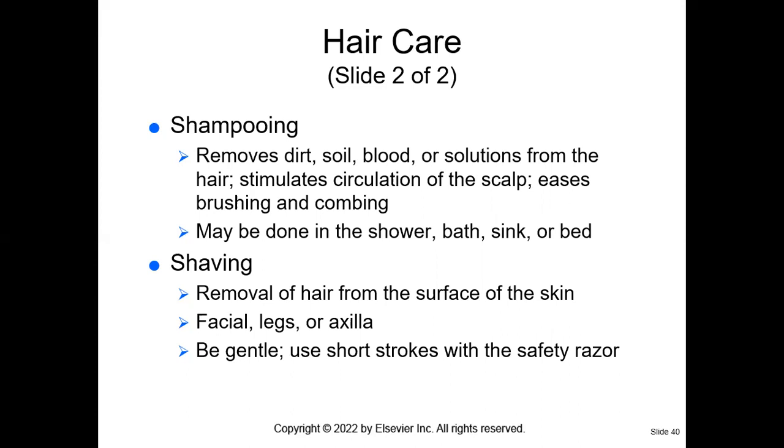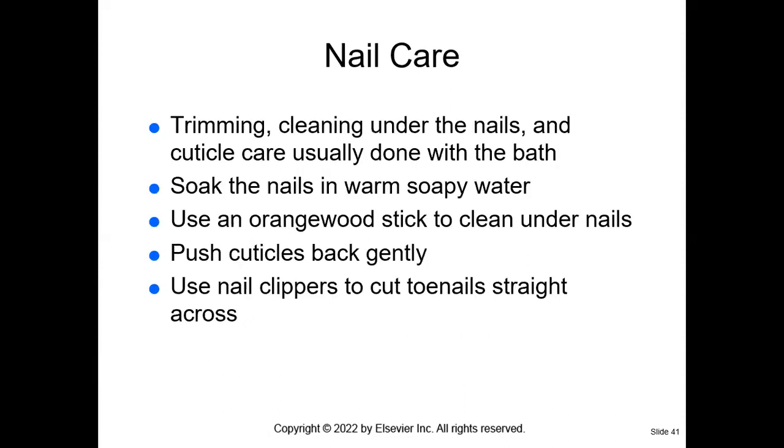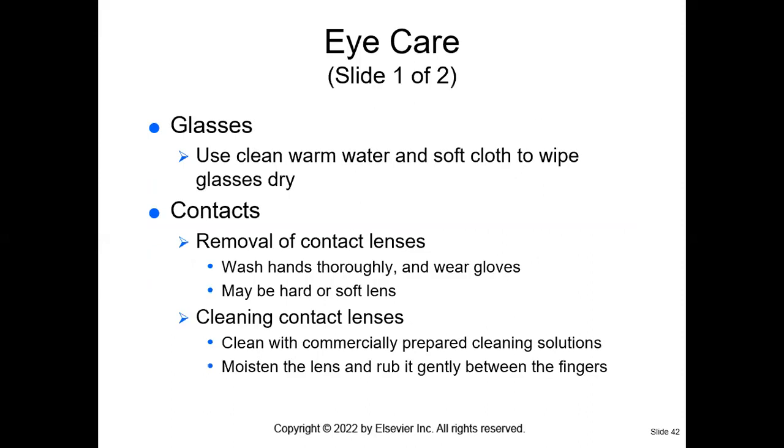When shaving our patients, we're removing hair from the surface of the skin — we can shave the patient's face, legs, and axilla. We want to go with the grain, be gentle, use short strokes, and use a safety razor. If your patient is on bleeding precautions, do not use a straight-edge razor — please use an electric razor. When caring for the patient's nails, we will cut them straight across, use an orange wood stick to clean under the nails and push the cuticles back gently, and usually clean the nails when the patient is in the bath.